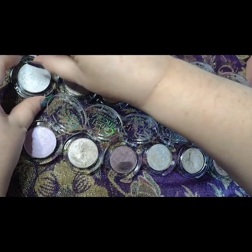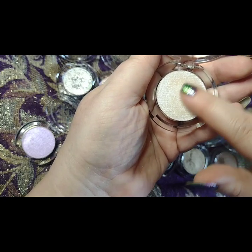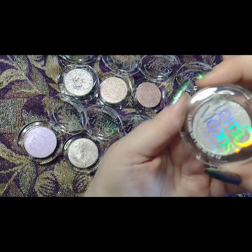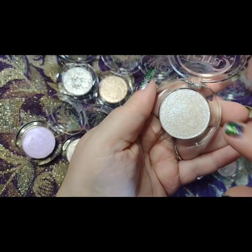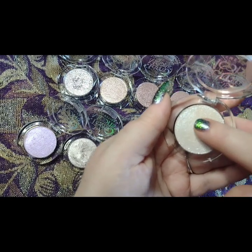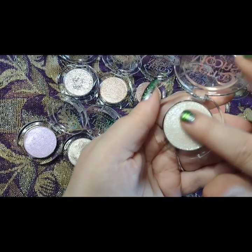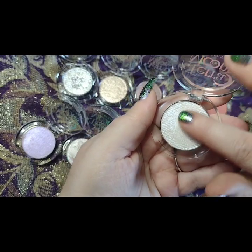One of the coolest things about these compacts is they are magnetic, so you can just take a magnetic tool and pop these out. However, when you're trying to swatch, you see the pan, which might be annoying for some people. I'm just going to gently do a finger swatch.